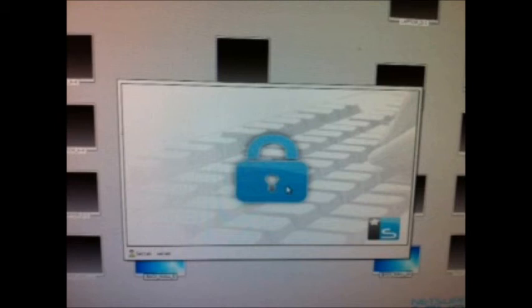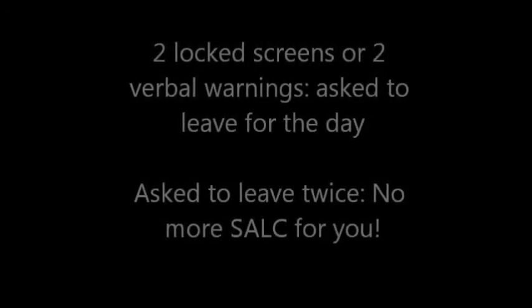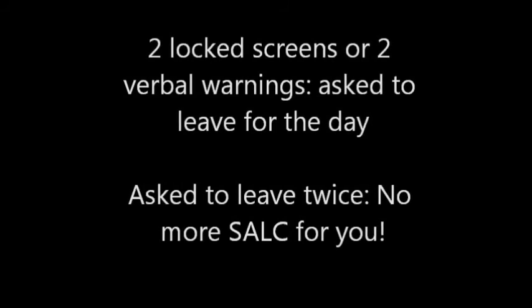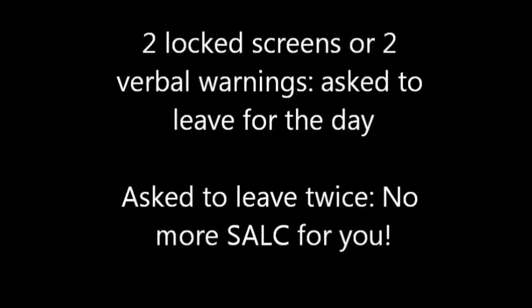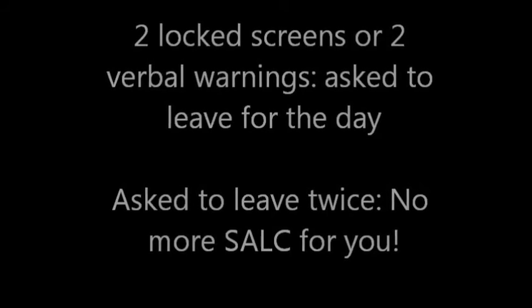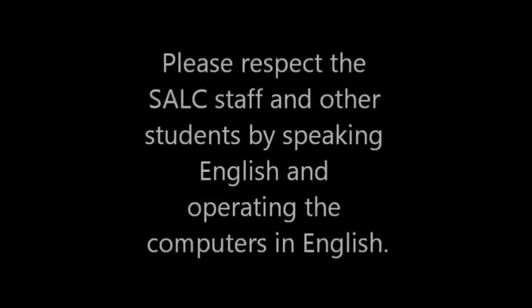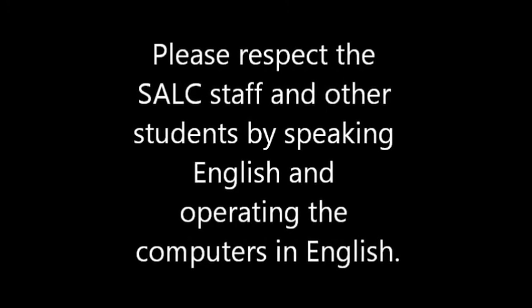If you are asked to leave the SALC two times in one session, you will not be allowed to use the SALC for the rest of the session. Please remember that we are not trying to punish you — we want to help you learn English. If you are speaking your home language or operating the computers in your home language, it can be very distracting for other students who are trying to practice their English. Also, if you switch the computers to a different language and then leave, we sometimes do not know how to switch them back, which can be very frustrating for everyone. Please be respectful of this rule.